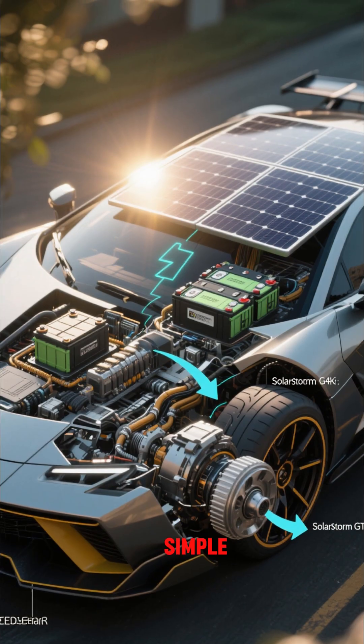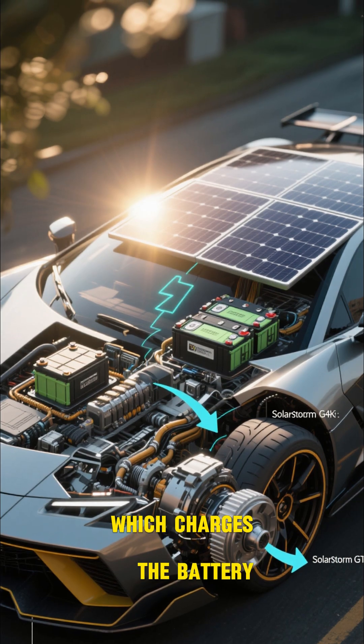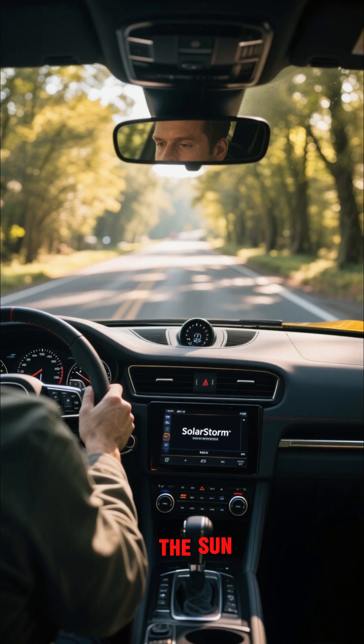The way it works is really simple. The sun shines on the big panel in the back, which charges the battery, which powers the motor. And then you just drive it like a normal car, except you have to be in the sun.